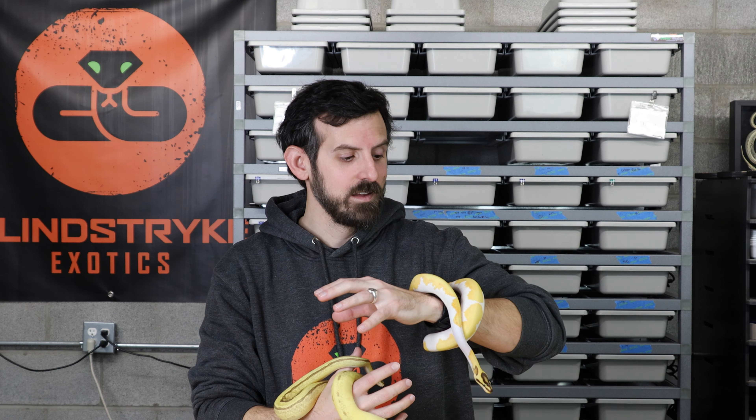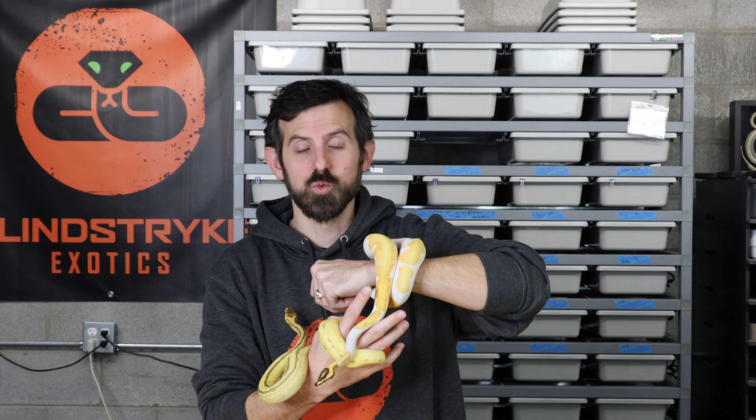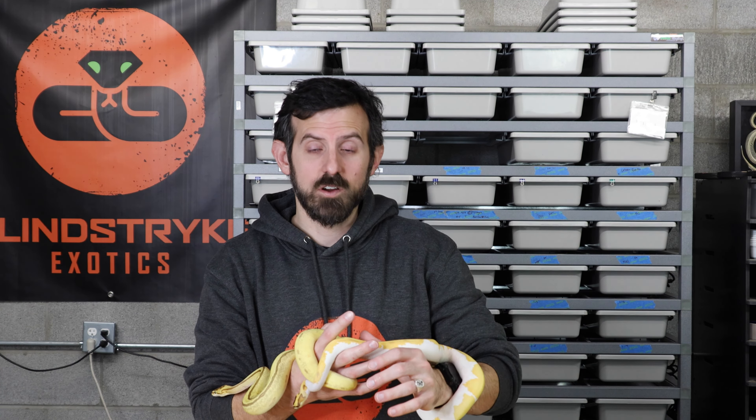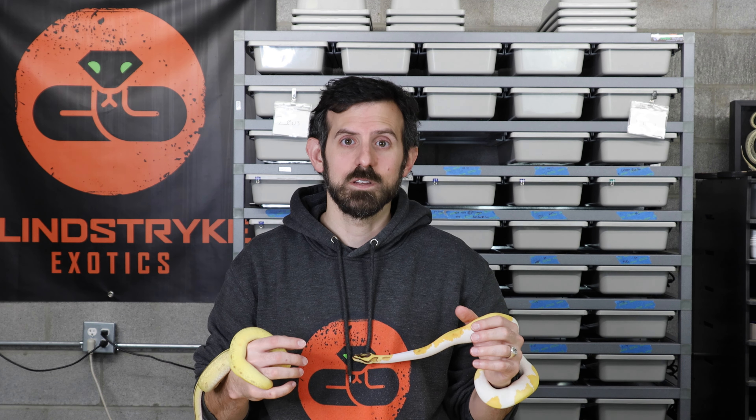Those are a bunch of reasons why your snakes may not be eating. I can't tell you exactly why your snake isn't eating, but hopefully those reasons help. You really need to be in tune with the animal to figure out what's going on. Hopefully the tips in this video help — thank you for stopping by and we'll see you next time.